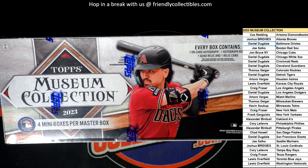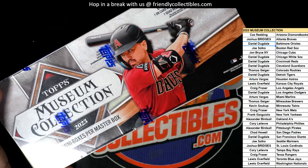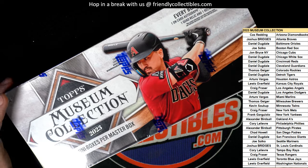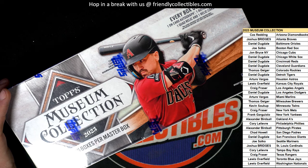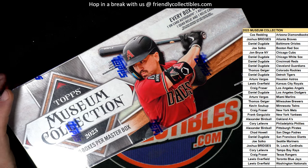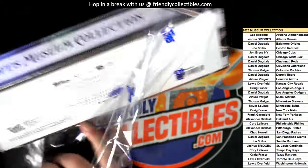We didn't have any Orioles in the last box, right? We have hardly any. I think we had one Orioles card in the last box. It was a parallel but it was not a Corbin Carroll. Maybe this time around, let's see what we get coming out of here in Museum.